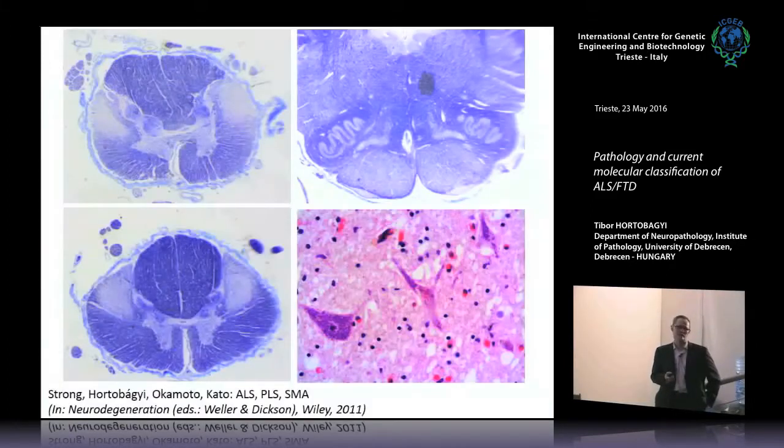Under the microscope, we use the myelin stain Luxol fast blue. The normal density of myelin is seen in the posterior columns. The corticospinal tract in the lateral column, and in the anterior part of the medulla oblongata, the pyramidal tract is severely demyelinated. It is not a primary demyelinating process — the axons die, and as the axons die the myelin is eaten up mainly by macrophages, with astrocytic gliosis giving this hardened appearance on macroscopy.